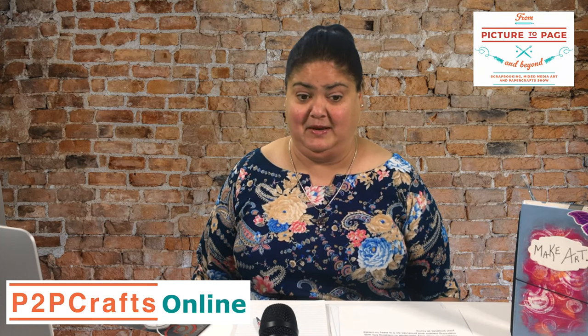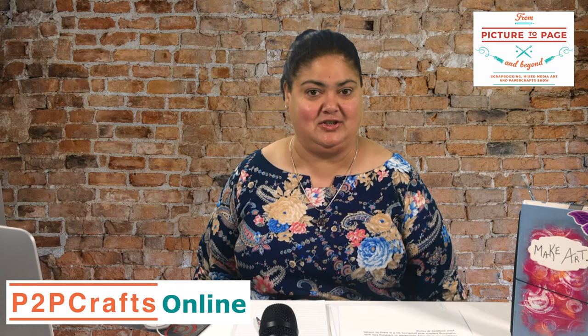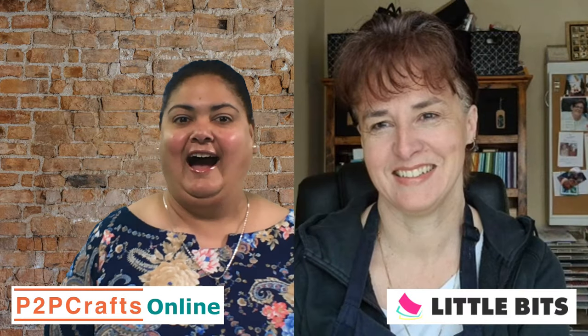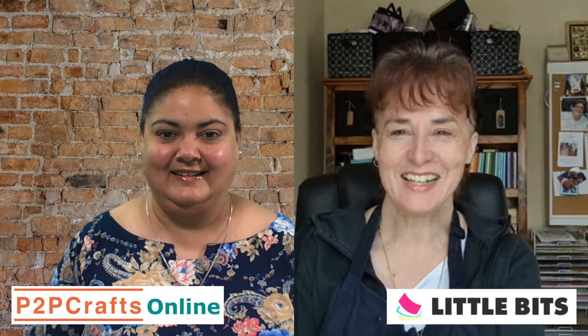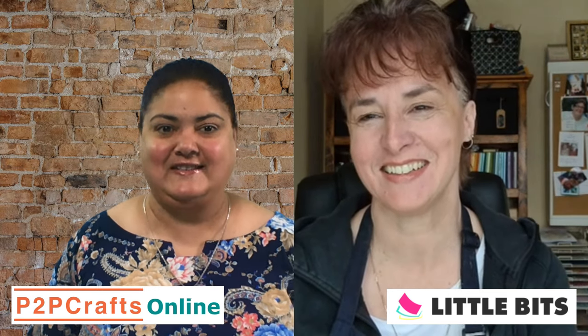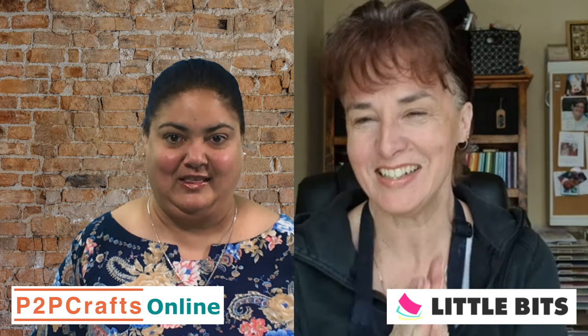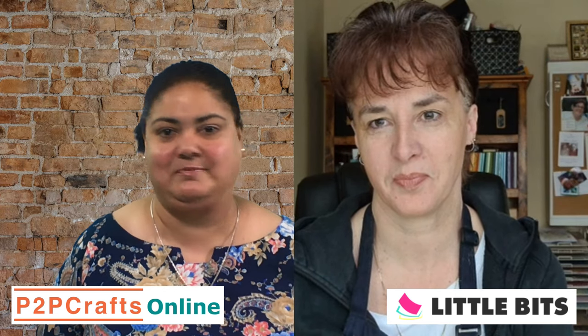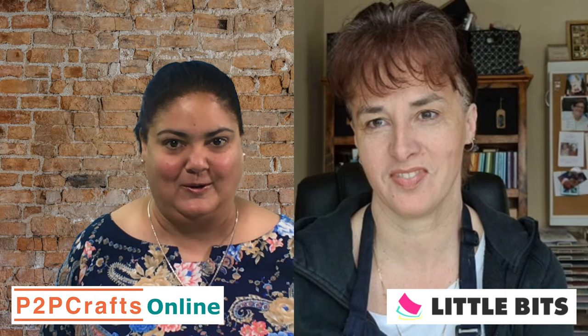I'm super excited because I now get to introduce Natalie from Little Bits, so let's get started and get her on screen. Hi Natalie! I'm so excited to be here hosting this session with you. For those watching who may not know about Little Bits, would you please share a little bit about this amazing shop that has been part of my life for a long long time in Melbourne?